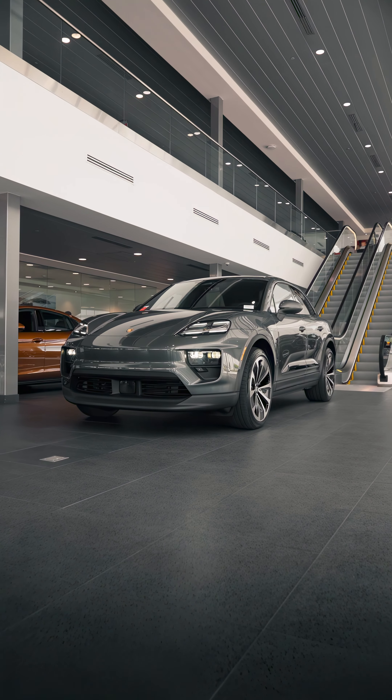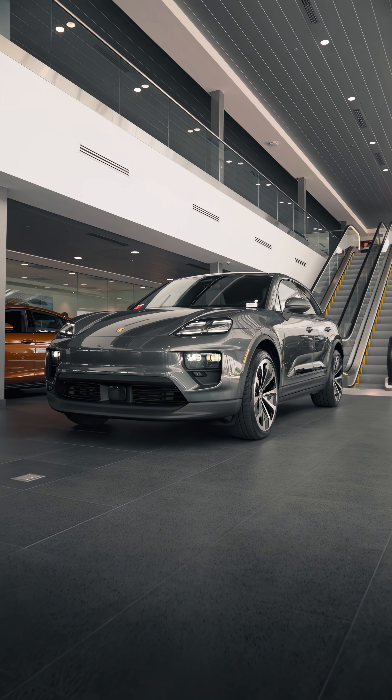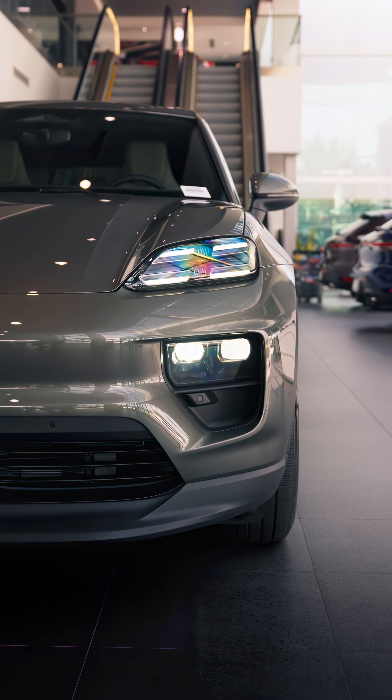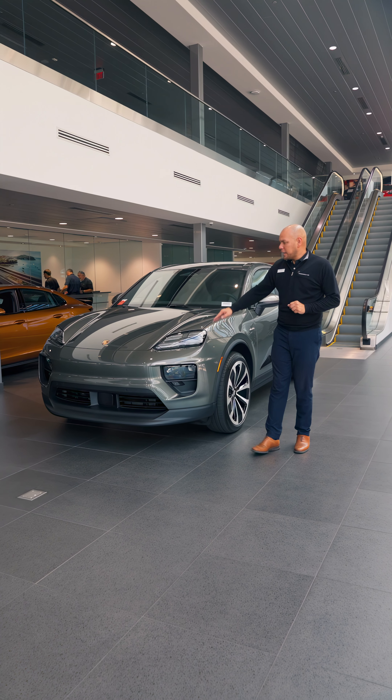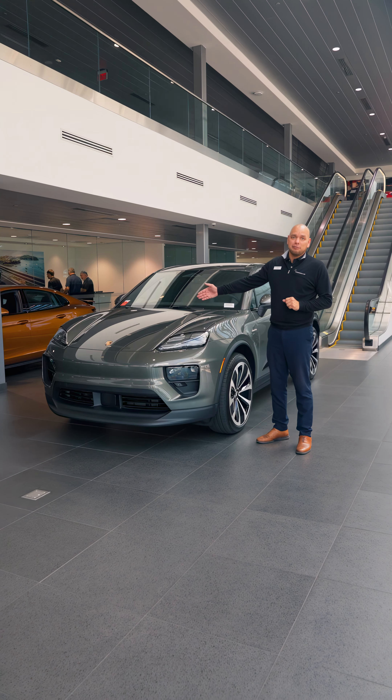This one we just got on the floor, came in recently, and as you can see the front fascias have been uplifted. You're going to have your headlights down here, and you're also going to have lights over here. You're going to have your frunk, just like our other EV vehicles.